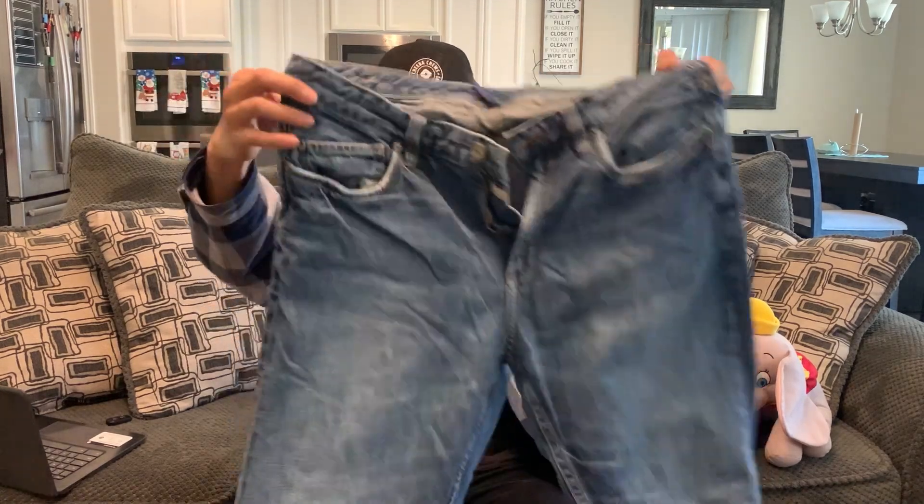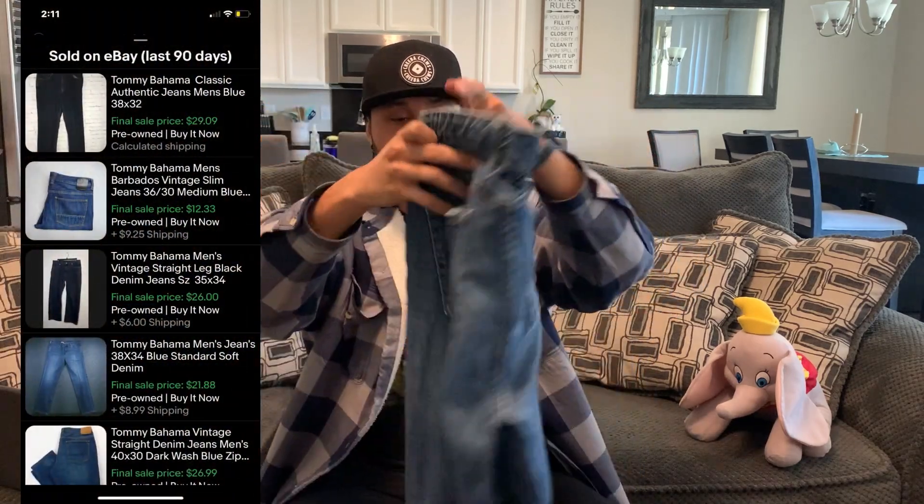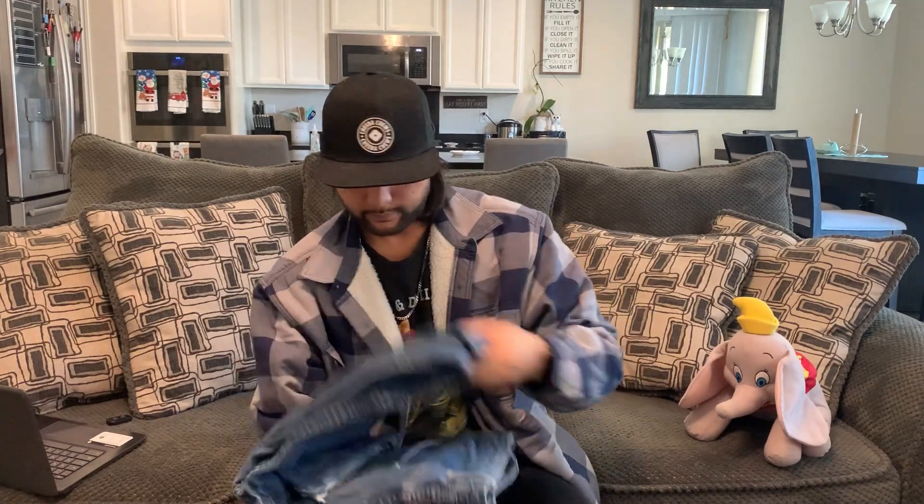I'm going to showcase this one more time — I always get these Tommy Bahama jeans. If you start learning these brands and learning all of these names, you really shorten your time sourcing, because the second you see a brand that you know of, just grab it, pick it up, look at it later or look at it while you're in the store. You'll automatically know it'll be around $15 minimum — it's always good to be efficient with your business.